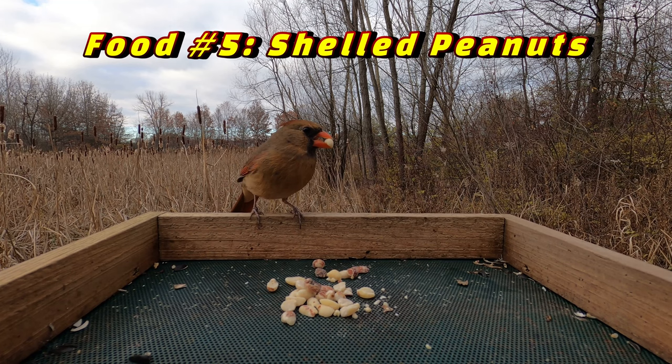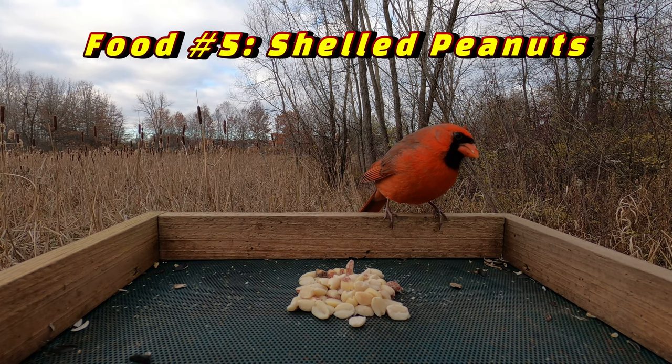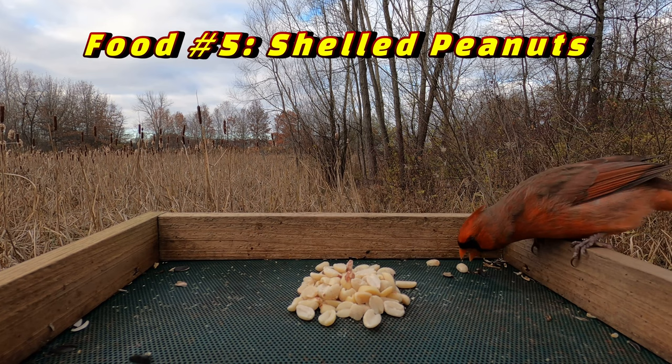The fifth bird food that attracts Cardinals are shelled peanuts. Cardinals love eating peanuts that are already out of their shell, and they also provide lots of nutritional benefits such as protein and fat. You've got to make sure you use shelled peanuts because peanuts that are still in the shell are just too big for Cardinals to crack open.